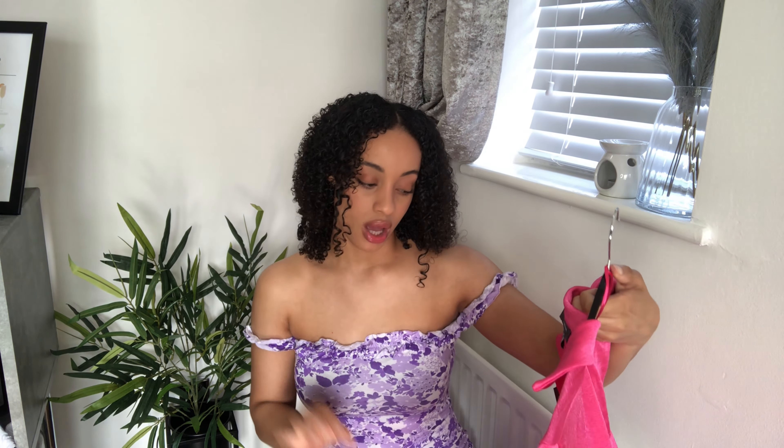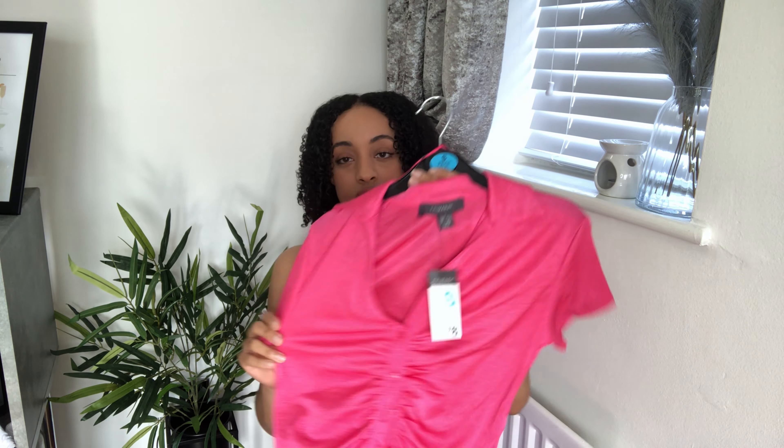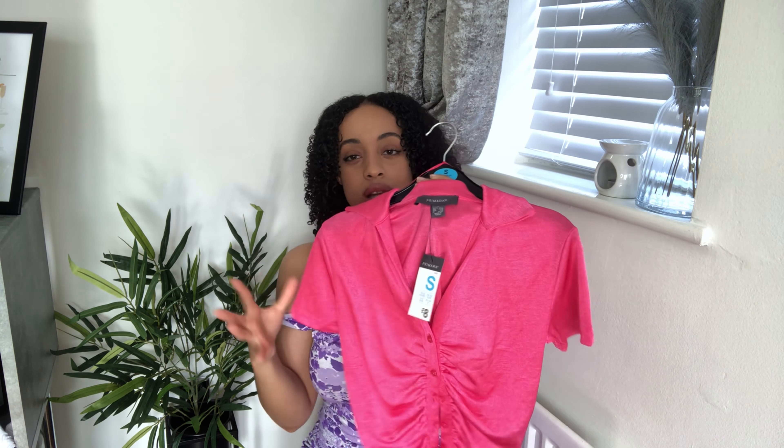This top came as a co-ord with a long maxi skirt, which I considered getting too — I thought it would look really cute on holiday for going out to dinner, especially with my holiday coming up in August. But I'm not a massive fan of maxi skirts so I decided just to get the top, which would look great with jeans or a mini skirt. The top was eight pounds, a little more expensive but slightly better quality.